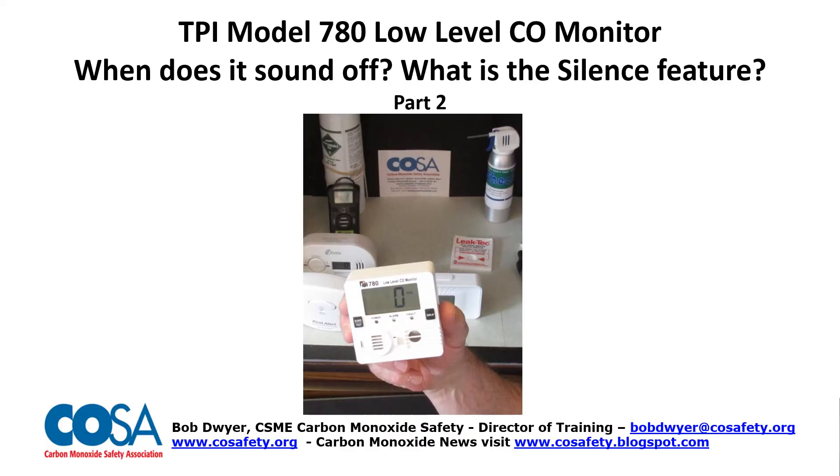This is Bob Dwyer of the Carbon Monoxide Safety Association. We're here with part two of the TPI model 780 low-level CO monitor review. When does it sound off? What is the silence feature? We're going to cover all of that.